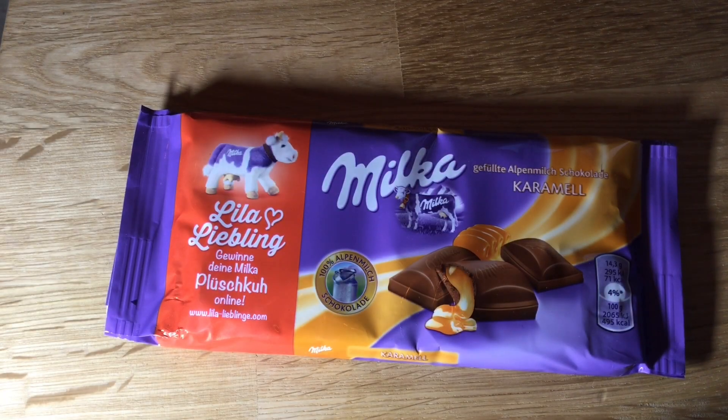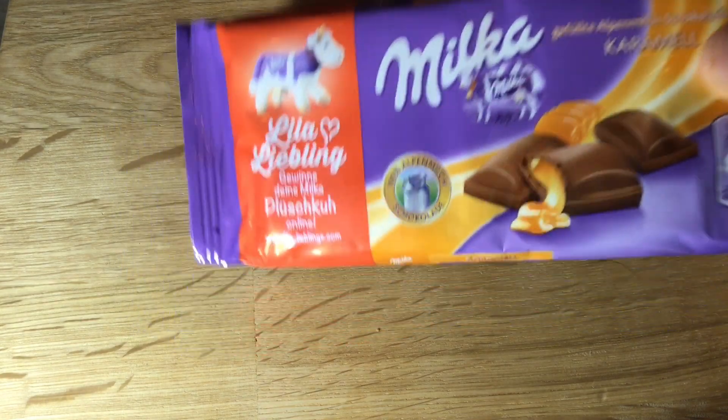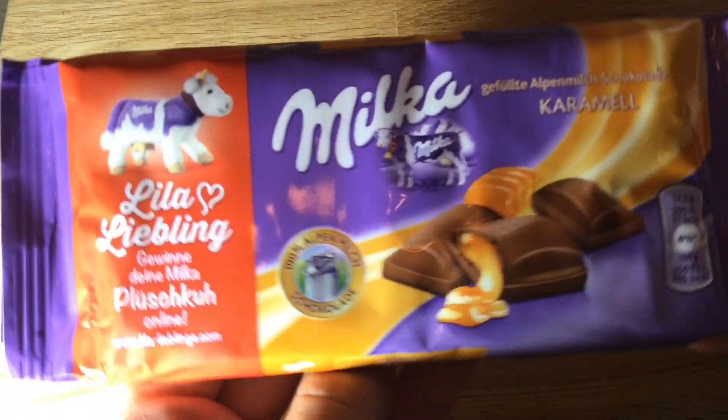Hey guys, I'm your German Candy Taster. Today we have another Milka product here — a Milka filled caramel kind of chocolate thing. Looks quite delicious.